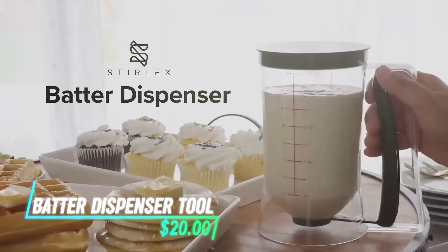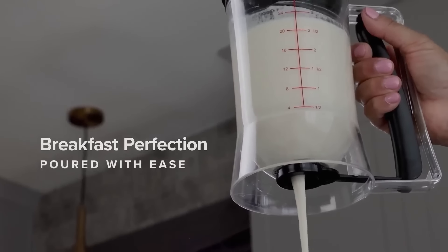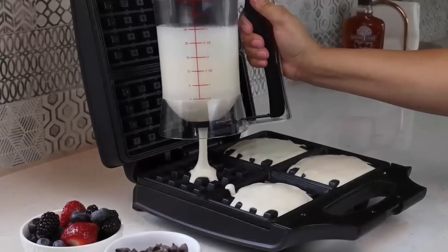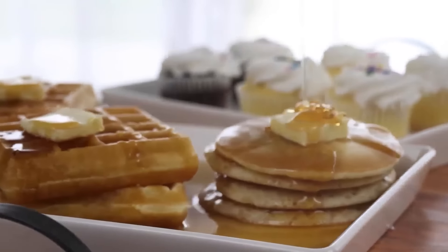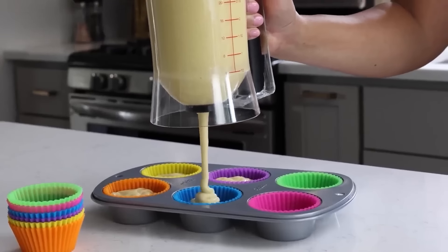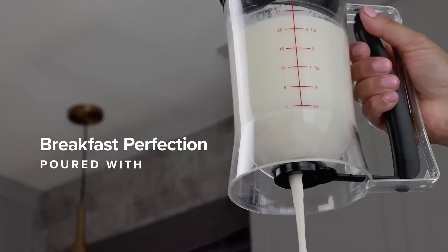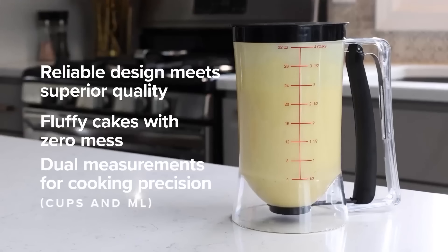Simplify your cooking and baking with this pancake batter dispenser, perfect for creating a variety of delicious treats like pancakes, waffles, and cupcakes. With a generous 4-cup capacity and clear measurement markings, you can dispense with precision while minimizing waste. The ergonomic grip handle ensures comfort and control, while the shutoff valve eliminates messes, keeping your kitchen tidy and your focus on crafting delightful meals.